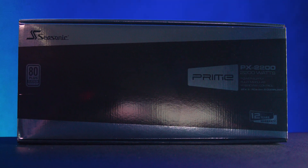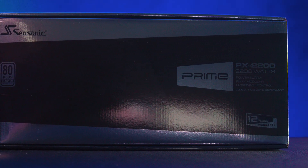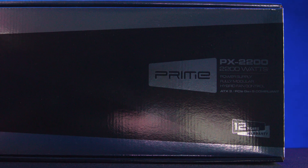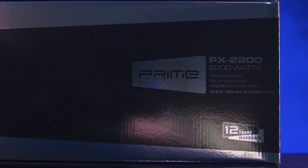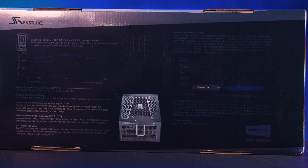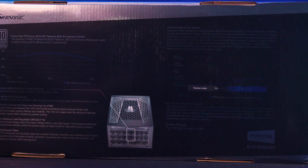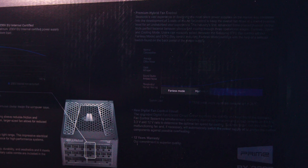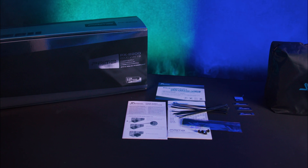The packaging immediately sets a premium tone. Sleek black and silver styling clearly highlights the product's high-end features: 80 Plus Platinum rating, an impressive 12-year warranty, and compatibility with the latest PCIe 5.1 and ATX 3.1 standards. Inside, SeaSonic really steps up their game.